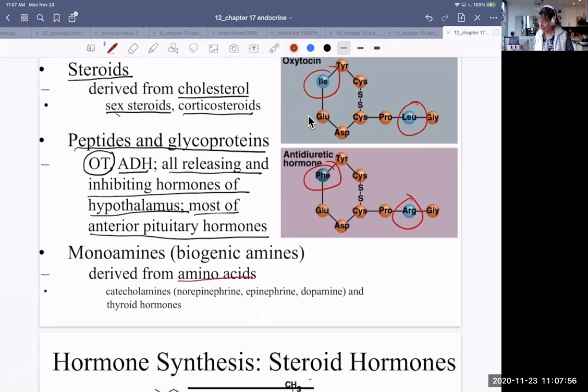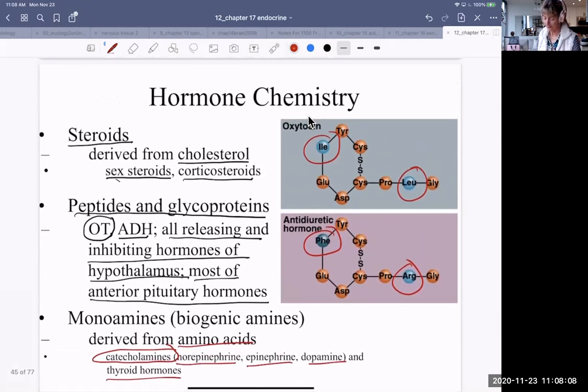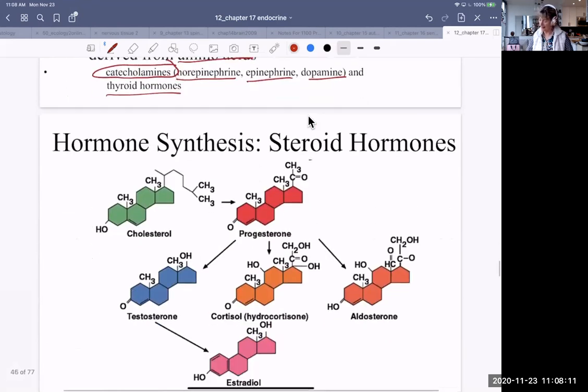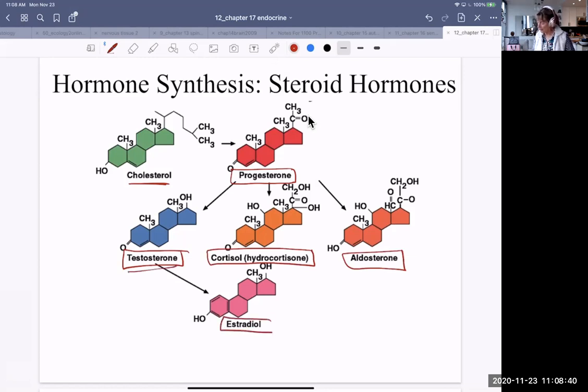Monoamines are derived from amino acids and include things like norepinephrine, epinephrine, and dopamine — which are catecholamines — and thyroid hormones. Looking at hormone synthesis for steroid hormones: it all starts with cholesterol, and enzymes convert cholesterol to progesterone first. Then, depending on the cells, the situation, and the signals, progesterone gets converted into testosterone or cortisol or hydrocortisone, and then testosterone is converted into estradiol.